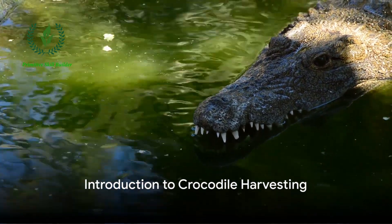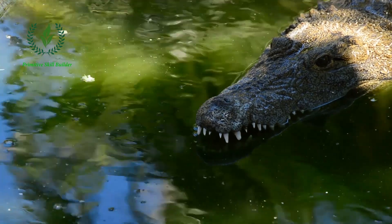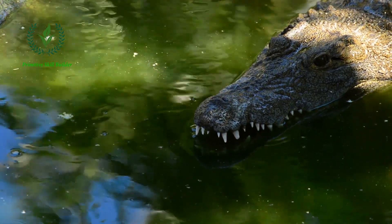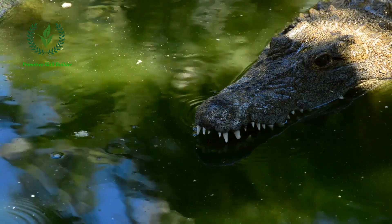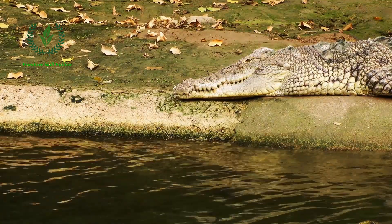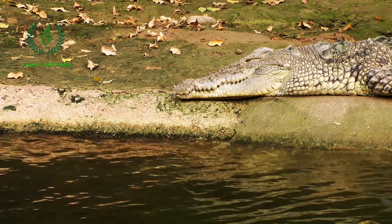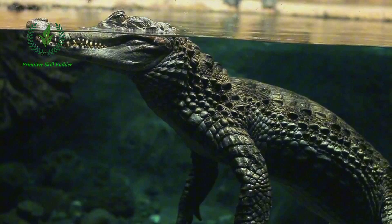Have you ever wondered how the robust and majestic crocodile transitions from the wild into a valuable resource? Today, we're unraveling the intricate process of crocodile harvesting. Picture a crocodile, a creature of prehistoric grace and formidable power. Now, imagine safely and ethically transforming this creature into a sustainable resource.